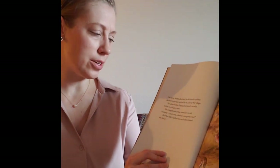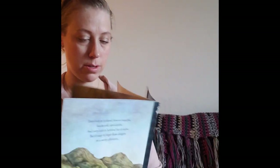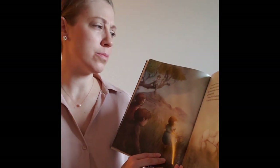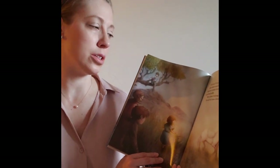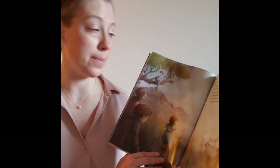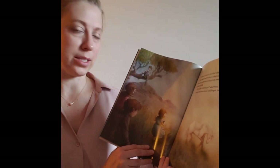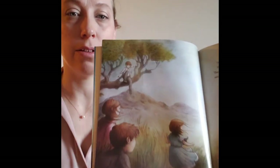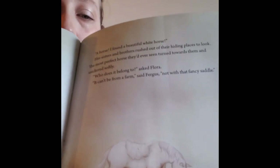But Flora didn't find her sisters and brothers. Instead, she found a beautiful white horse. Her sisters and brothers rushed out of their hiding places to look. The most perfect horse they'd ever seen turned towards them and nickered softly. Who does it belong to? asked Flora. It can't be from a farm, said Fergus. Not with that fancy saddle.